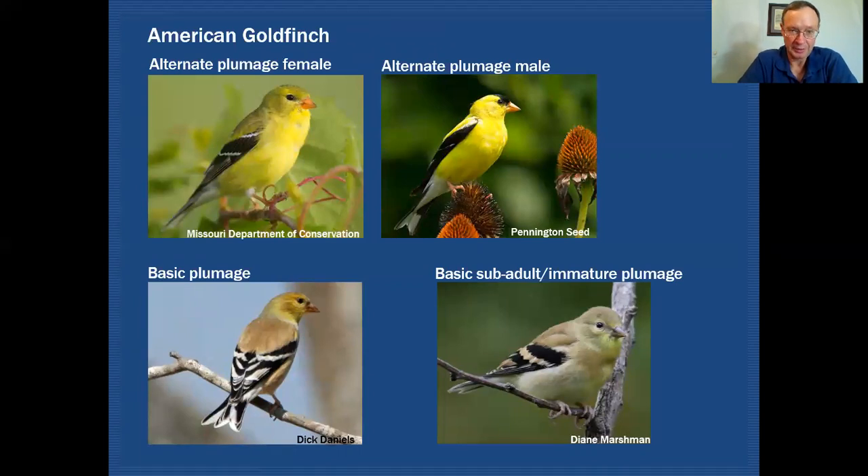Here's an example we can all relate to: the American Goldfinch. The top two images show what this bird looks like in its alternate plumage — the female here and the male here. This is the plumage acquired from its molt before the breeding season, in very early spring. The bird carries this plumage all through the breeding season. But at the end of the breeding season, after the young have been raised, it goes through another molt and becomes very drab. The yellows and olive colors are gone, replaced by a dingy brown on the back, with just a little yellow retained in the face.